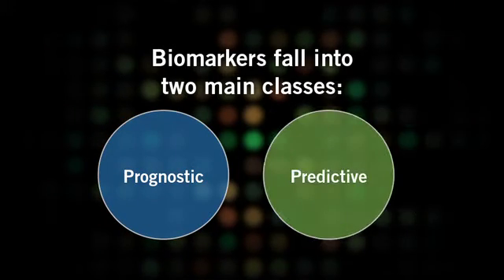In relation to the treatment of cancer, biomarkers fall into two main classes: prognostic and predictive. Prognostic biomarkers can provide us with information about how the disease is likely to progress, regardless of the treatment a patient receives, including how long a patient is expected to live. These biomarkers can help to determine how aggressively the patient needs to be treated.